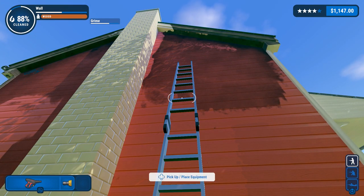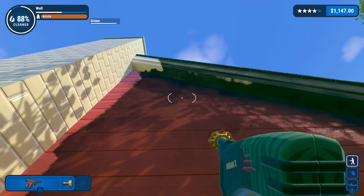Oh, it goes way higher than I remembered. Fair enough. I will have to find another way to do that.